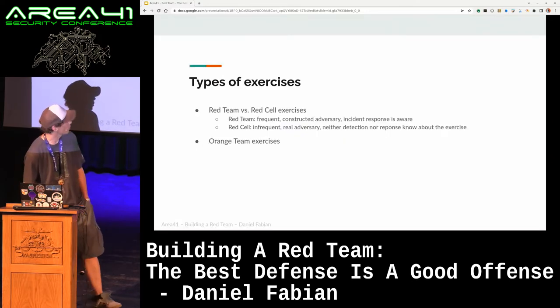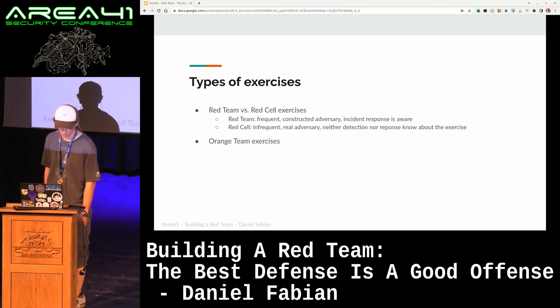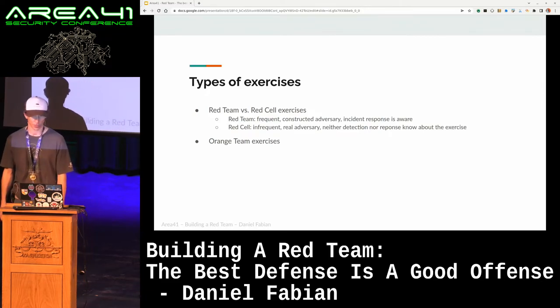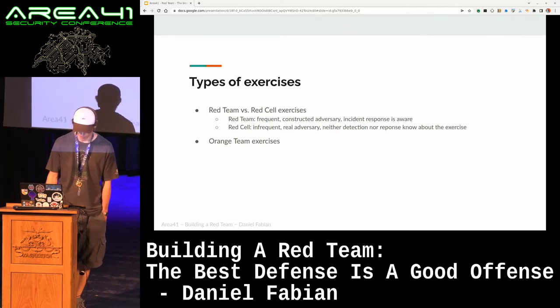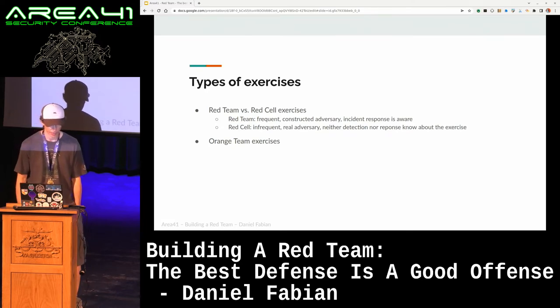When it comes to execution, there are a few different types of exercises that we run at Google. All of this terminology is Google-specific, so this is not anything standardized. Feel free to use your own names. But basically, we distinguish between red team and red cell exercises — they're testing two different things.